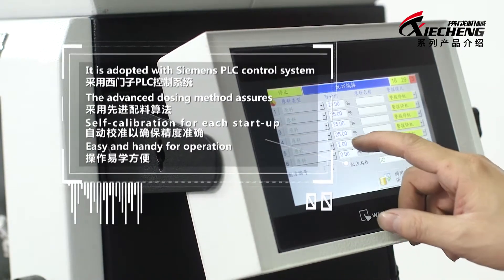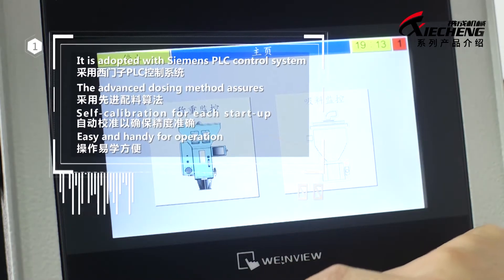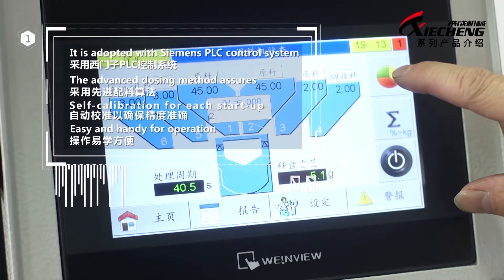It is adopted with Siemens PLC control system. The advanced dosing method assures accurate self-calibration for each startup. Easy and handy for operation.